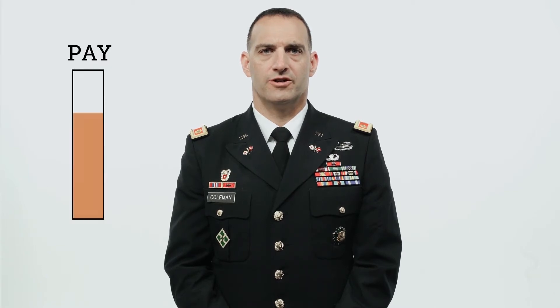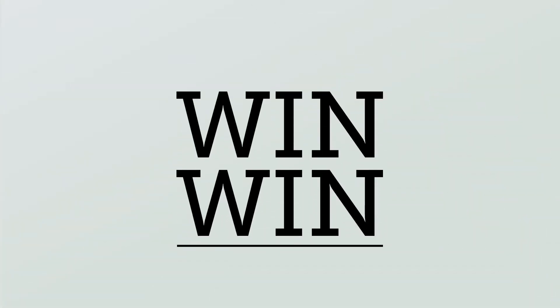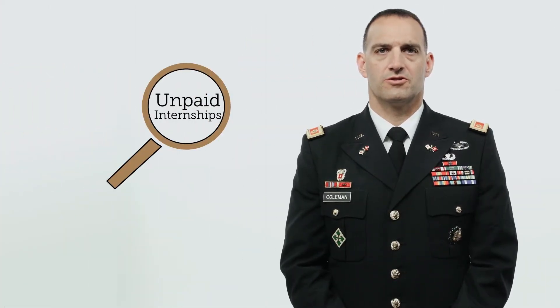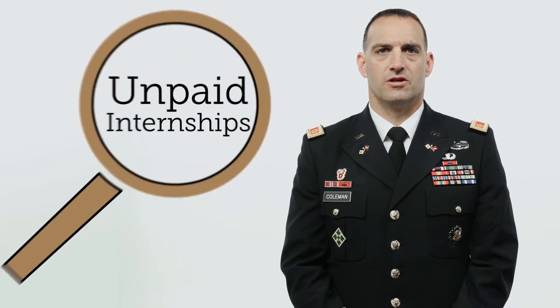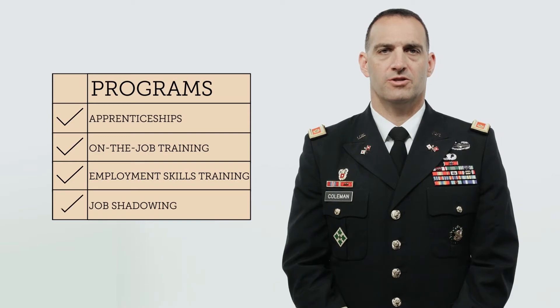Service members still receive their full pay and allowances from the military during the training period, reducing the cost for your organization and creating a win-win situation. The service member receives high-quality training and skills that are in demand in the civilian industry, and your organization is able to hire a veteran who is already trained in the skills you need, ready to work on day one. While the focus of this course is on unpaid internships, there are several different types of programs, including apprenticeships, on-the-job training, employment skills training, and job shadowing.